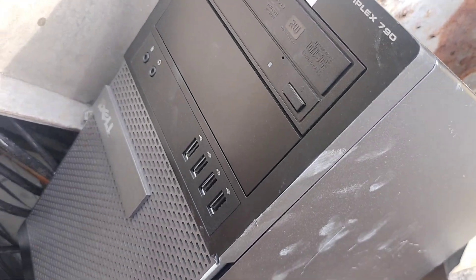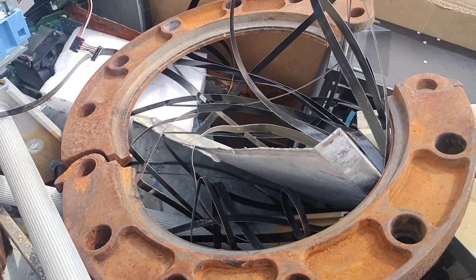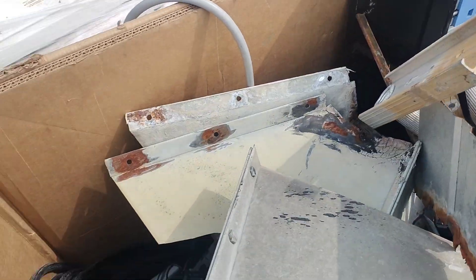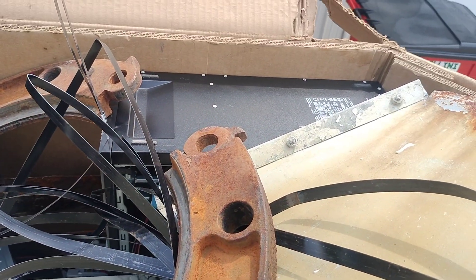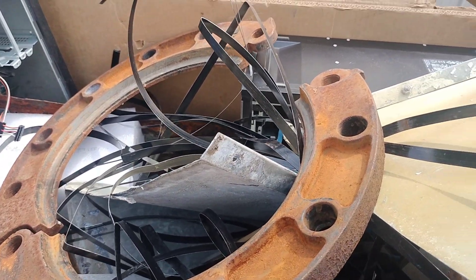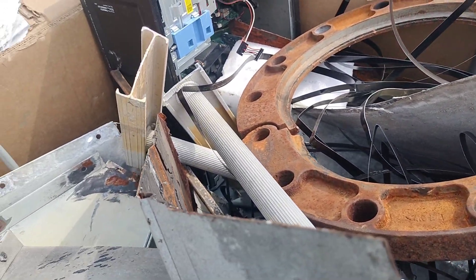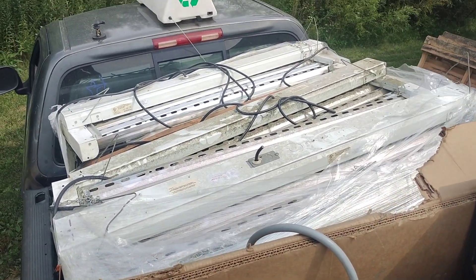Okay, so we've got an Optiplex computer, a nice piece of cast iron there, another Optiplex, some aluminum, there's some wire down in there, and there's another Optiplex over there. I haven't really jumped in here to see everything, but it looks like it's gonna be a pretty good box. And then there's all the lights that I've got to deal with.